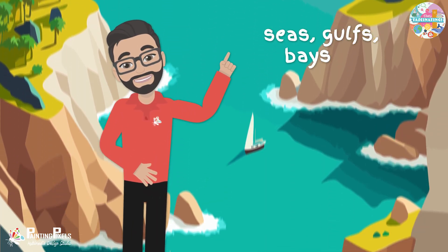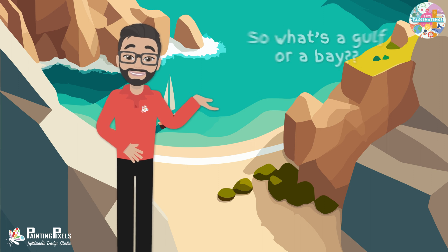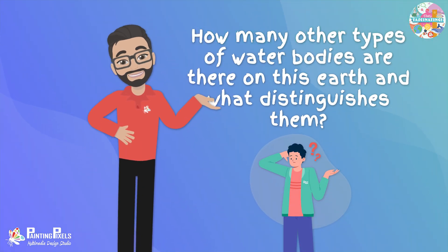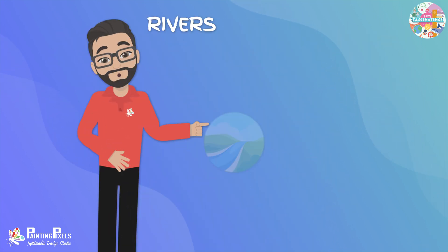Distinctions are often blurred between seas, gulfs, bays, or straits, for example. So what's a gulf or a bay? How many other types of water bodies are there on this Earth, and what distinguishes them? Let's explore, and in no particular order: rivers and lakes.